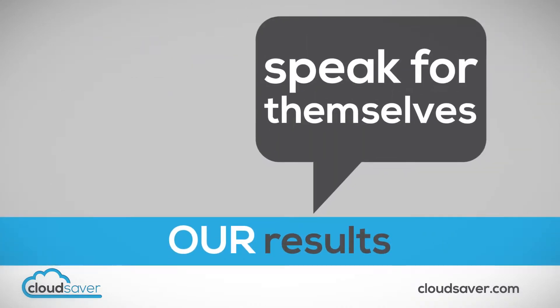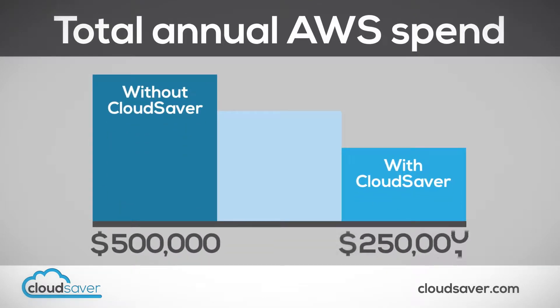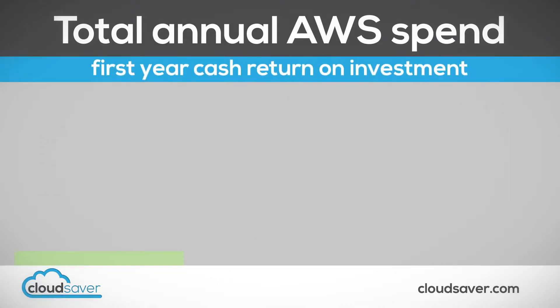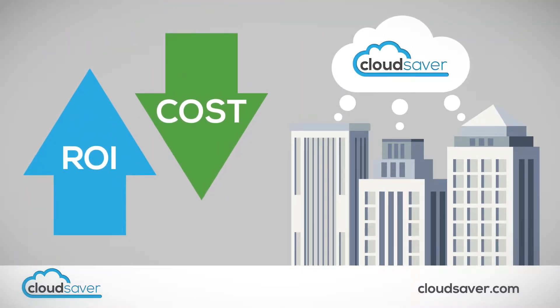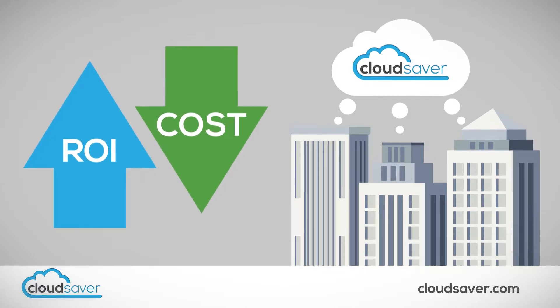Our results speak for themselves. On average, we're able to reduce our customers' total annual AWS spend by more than 50%, and generate a first-year cash return on investment of over 500%. With results like this, it's easy to understand why so many companies are choosing to outsource AWS cost optimization to CloudSaver.